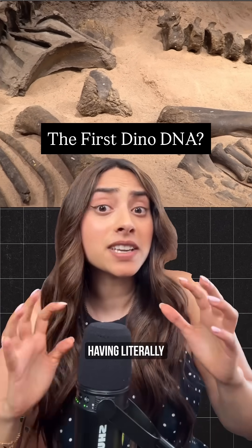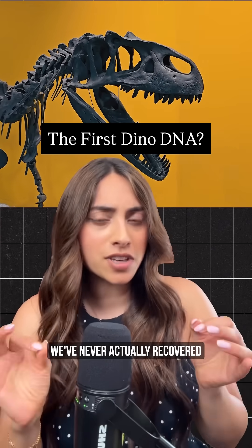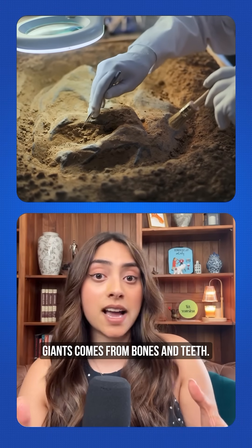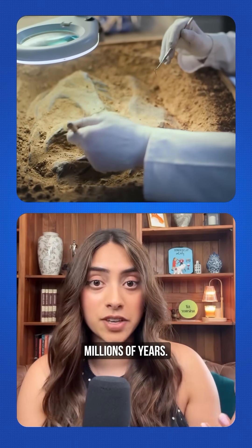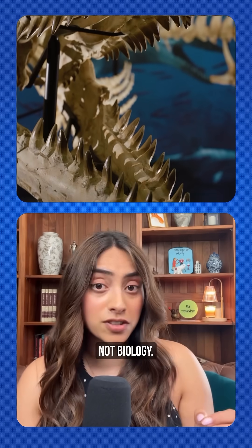Today I learned that despite having literally thousands of dinosaur fossils, we've never actually recovered dinosaur DNA. Not once. Most of what we know about these ancient giants comes from bones and teeth, the hardest, most durable parts that can survive millions of years. But here's the problem: hard tissue tells us structure, not biology.